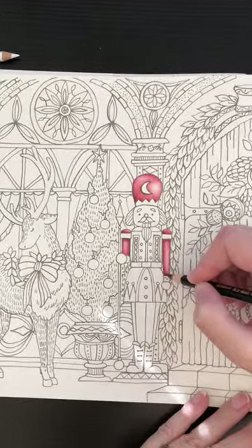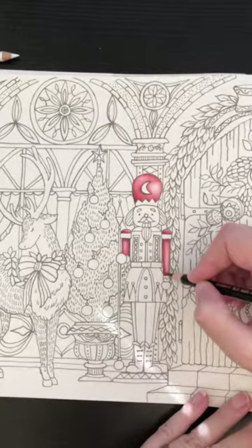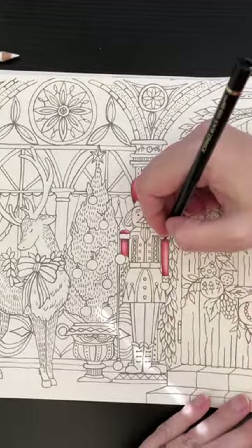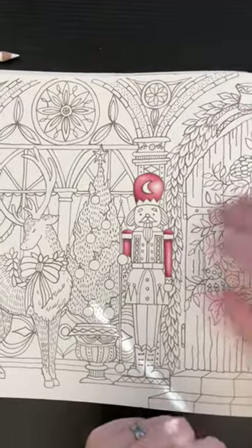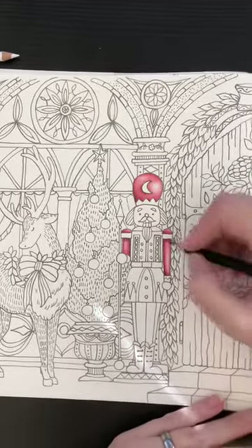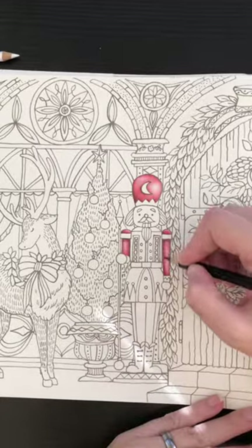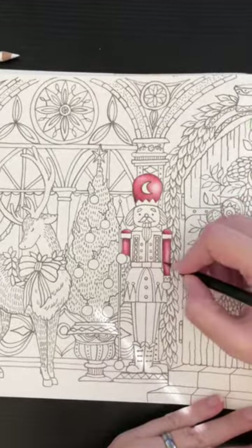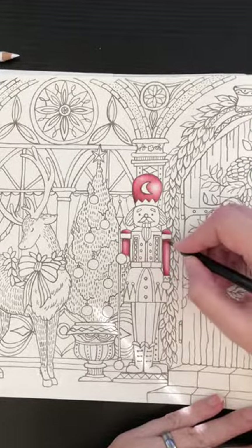I'm using black by the way — I know you shouldn't use black to shade, but with the way this is done with the very thick lines, I just don't feel the need to keep it quite as realistic as I normally would. You should try it — I encourage everybody to just try.